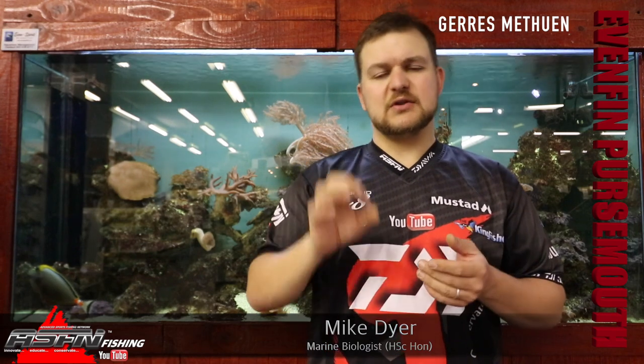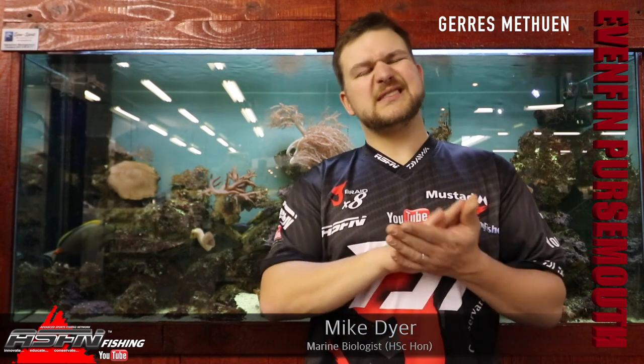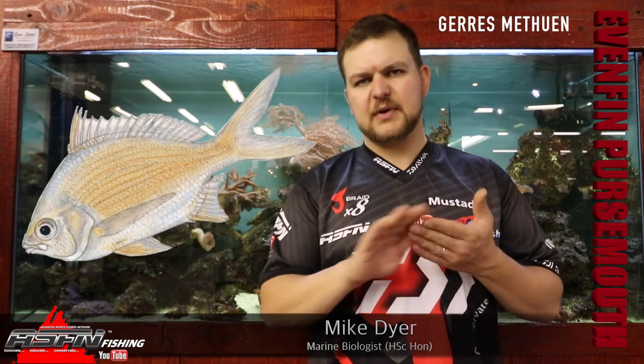The fin is very, very forked in the middle like that. Combined with the very large eye and that sharp mouth, that gets you your pursemouth. Generally, normally silver in colour, sometimes a little bit of a dusky, yellowy kind of colouration to it. Sometimes a bit of spotting, but normally just your plain silver — very sharp mouth, large eye, scissor tail.